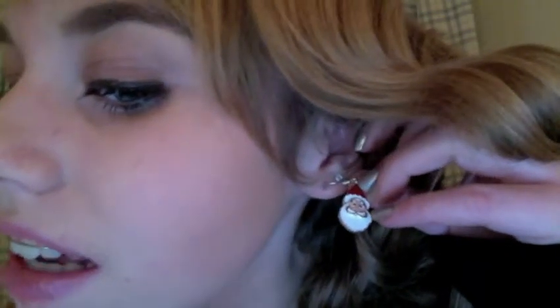My Santa earrings — it's Santa Claus! I've been loving these. I've been wearing them like every day to get in the holiday spirit. And then also my light-up necklace, I've been wearing every day as well. That's just something fun that I've been loving.